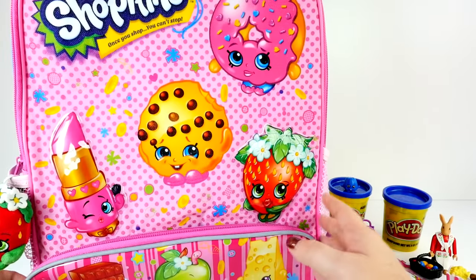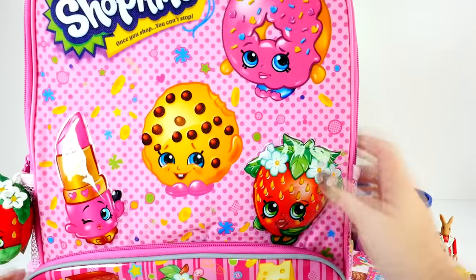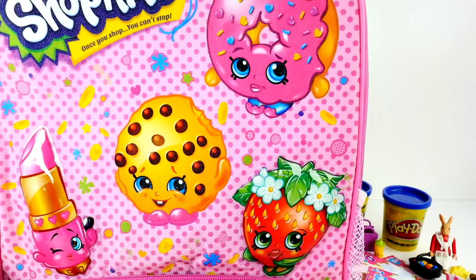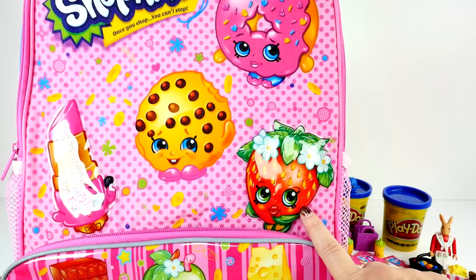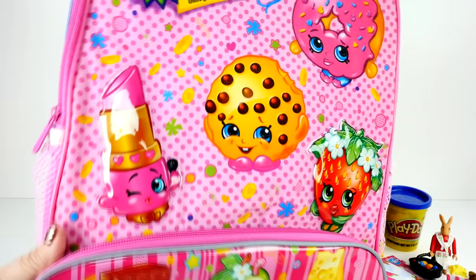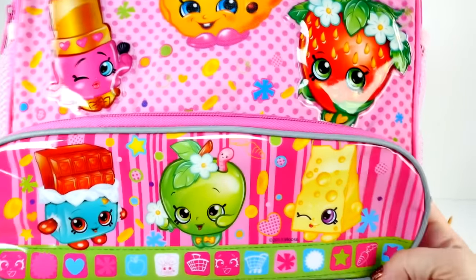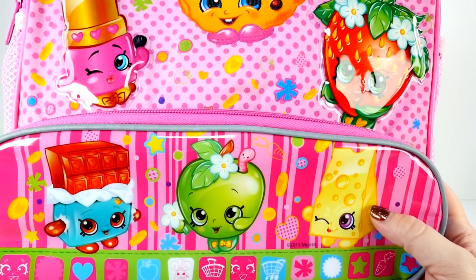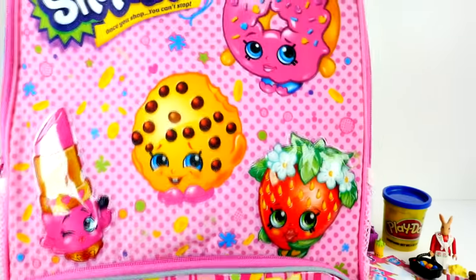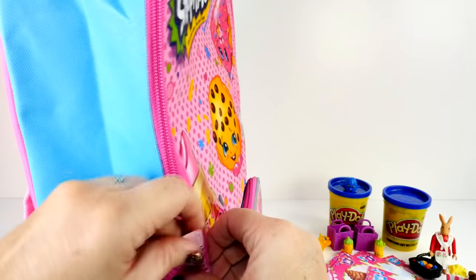I think this is my favorite Shopkins backpack yet. We've done a couple of these on the channel but I love that this one has Delish Donut, because we're going to do her as a Play-Doh surprise egg this week. We have already done Strawberry Kiss and Kooky Cookie - if you haven't seen those, go check them out. And we're also going to do Apple Blossom this week. What a great backpack!